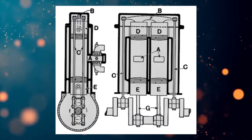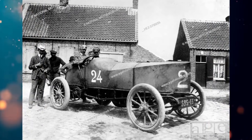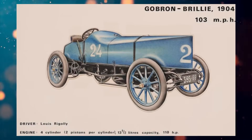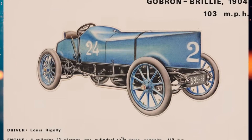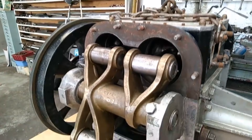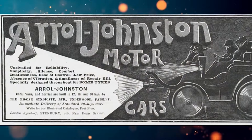The French company Gobron-Brillié was the first to install such an engine in a car — and not just any car, but a racing car that, for the first time in human history, broke the 100 miles per hour speed mark. The record was 166.665 kilometers per hour. A similar engine was also installed on the Scottish car Errol Johnston, which was presented at the Olympia Exhibition in 1905.